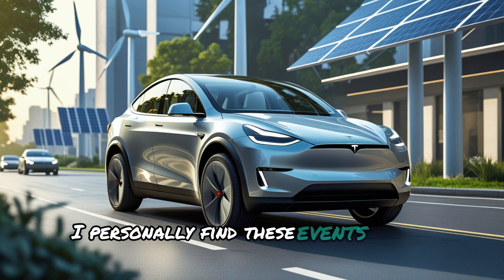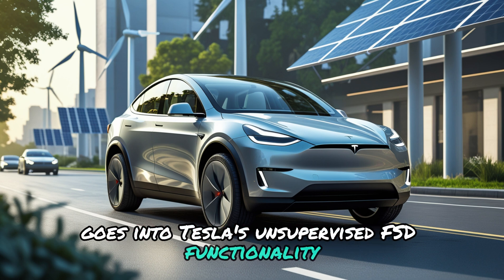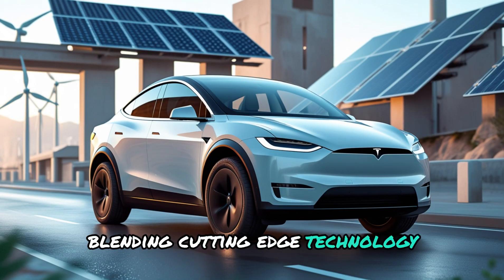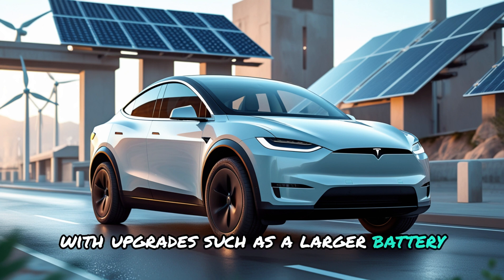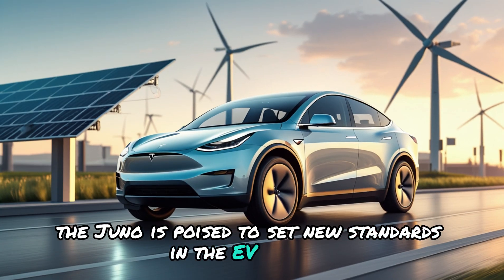I personally find these events fairly hilarious because I believe everything goes into Tesla's unsupervised FSD functionality. The 2025 Tesla Model Y Juniper promises to be a game changer, blending cutting-edge technology, improved performance, and sleek design. With upgrades such as a larger battery, more efficient motors, and a redesigned interior, the Juniper is poised to set new standards in the EV market.